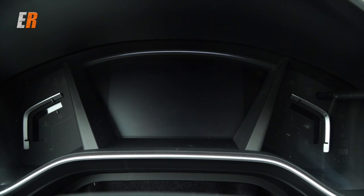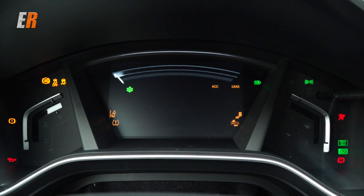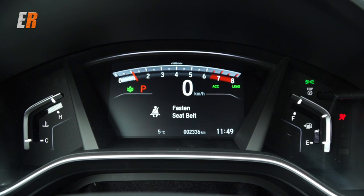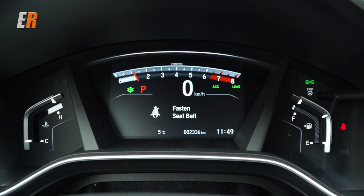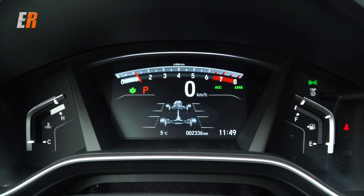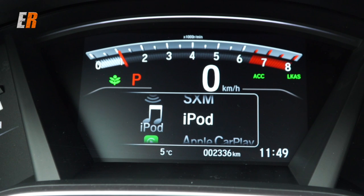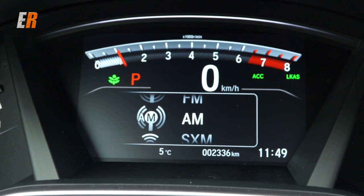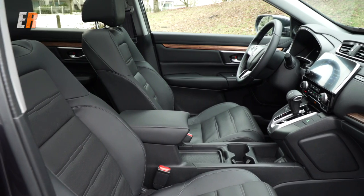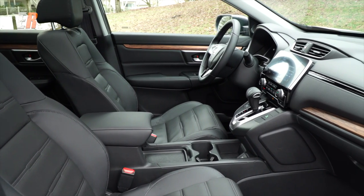In the center you have your temperature and fuel gauge on either side of an LCD screen that is totally configurable. You can see your all-wheel drive system, your speedometer, your tachometer — everything you want is in that display, and it mimics what's on your middle display as well. This one is equipped not only with heated front seats, but rear seats as well.